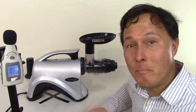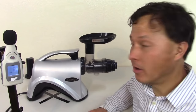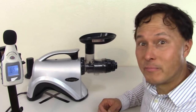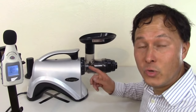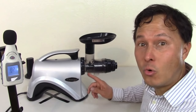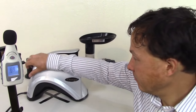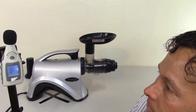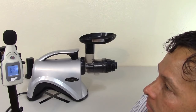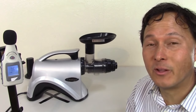Next is the best-selling Omega NC800 — my favorite horizontal single auger juicer on the market, due to its large feed chute, long 15-year warranty, and solid performance. These machines are definitely best for things like sprouts, wheatgrass, and leafy greens. If you're going to juice a lot of celery, you definitely want a horizontal single auger like this or one of the twin gears. It tested between 64 and 66 decibels — we'll call it 65.